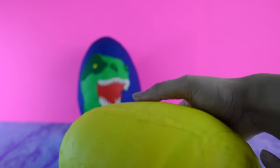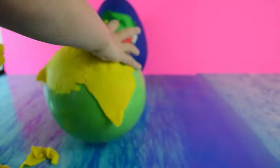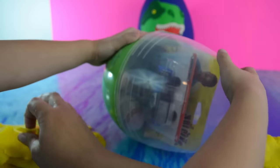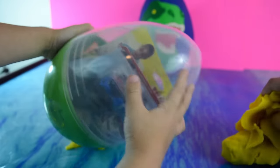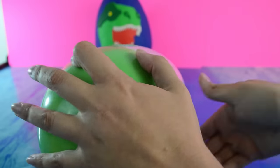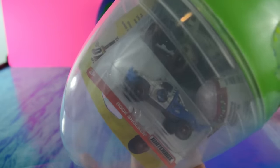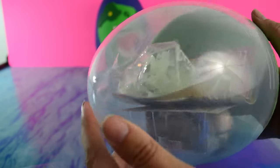Wow. What do you see in there? Toys. Oh yeah. I see glowing dinosaurs. Glowing dinosaurs, you see. Looks like there's an egg in there. And a Jurassic World vehicle.